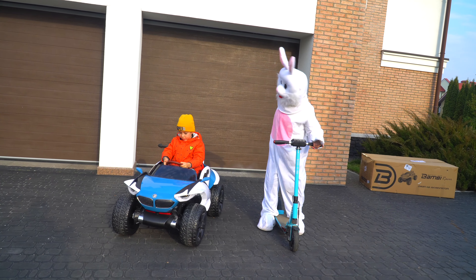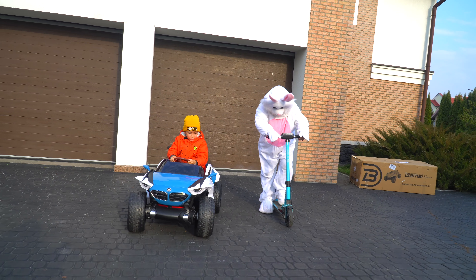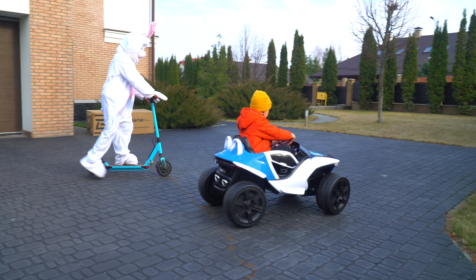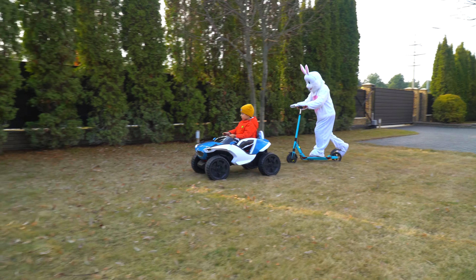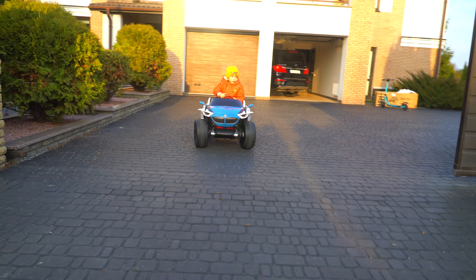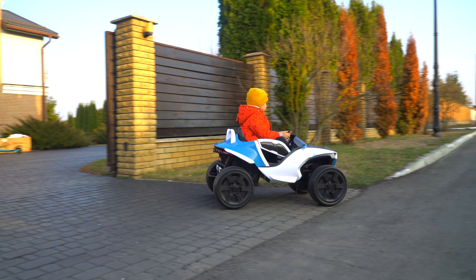Ready, steady, go! Tema! No! Go! No! No! No!